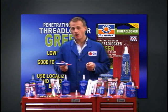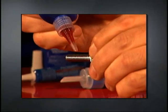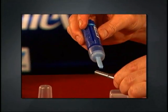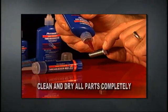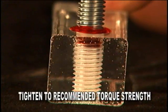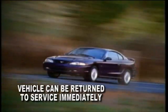Once you've determined what thread locker is needed, you're ready for application. There are three different methods depending on your application. Regardless of the application, you should always be sure to clean and dry all of your parts first. For through hole applications, apply a few drops at the threaded engagement location, then tighten to the recommended torque strength. Your vehicle can now return to service.